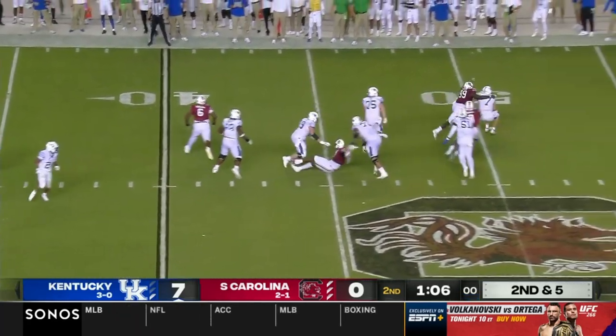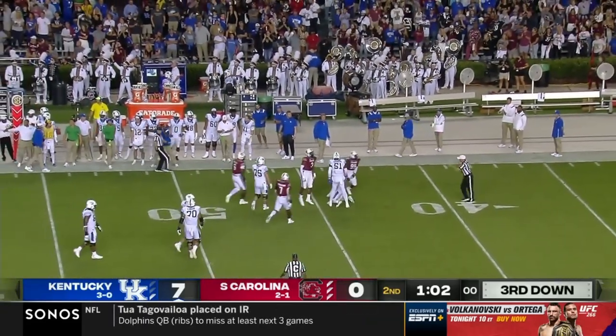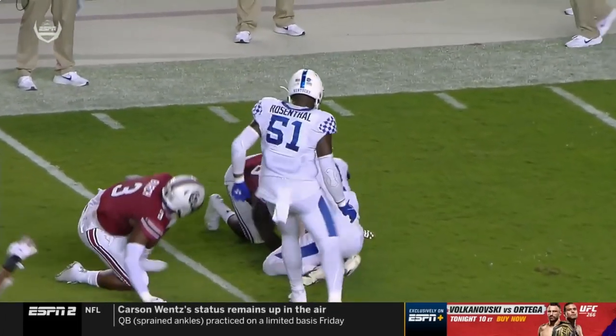Levis, play fake. Flushed. Sacked. Jabari Ellis again makes the play. Jabari Ellis and Jordan Burch met at the quarterback, but Ellis did a great job.